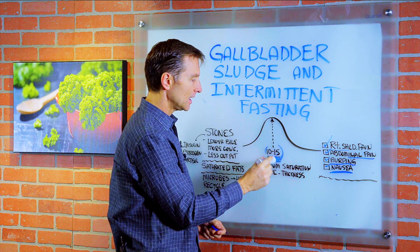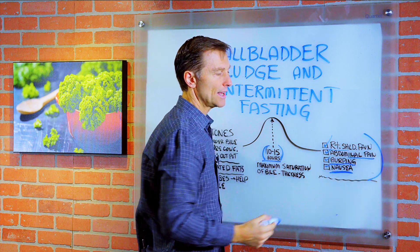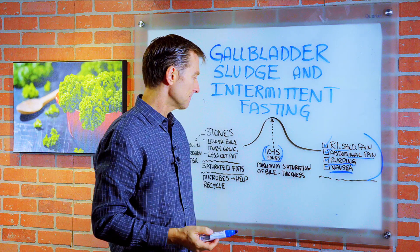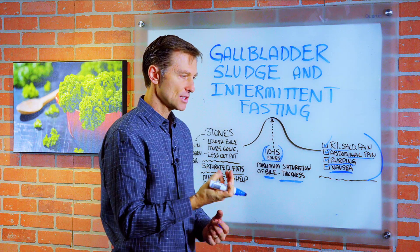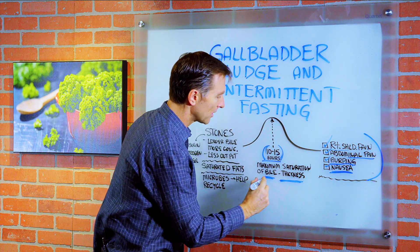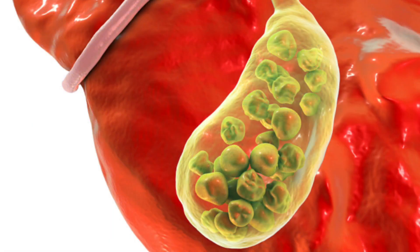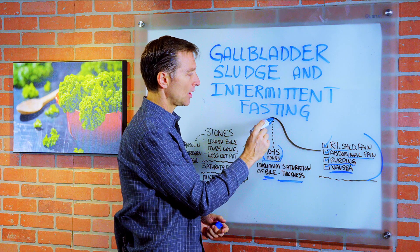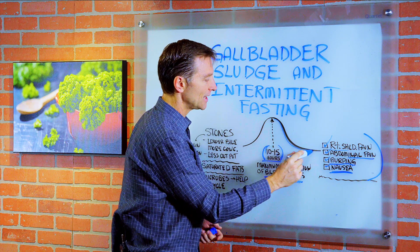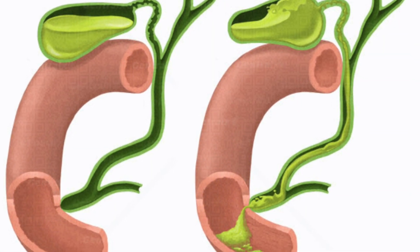This incidentally corresponds with a lot of the symptoms that someone has when they start doing intermittent fasting. The bile gets thick and sludgy — we call that gallbladder sludge — and it can cause pressure in this area. You might be concerned: am I going to get a stone? Realize that after this peak, it goes down. Your body starts thinning the bile as you fast longer, or if you just eat.